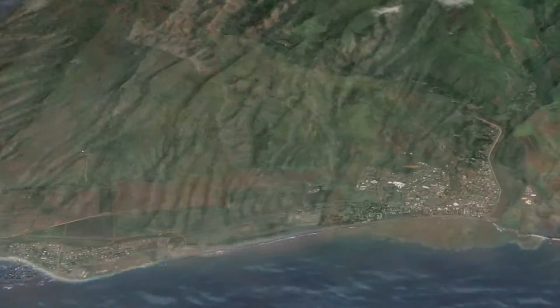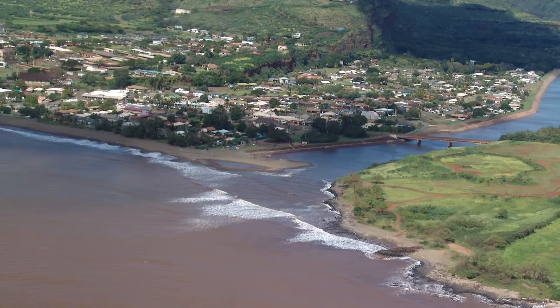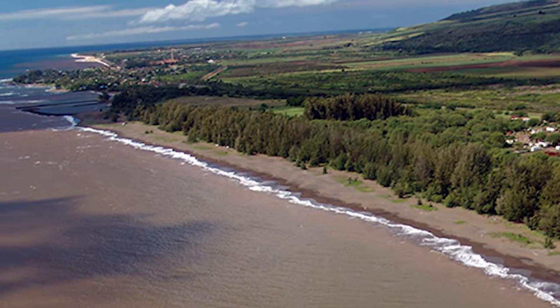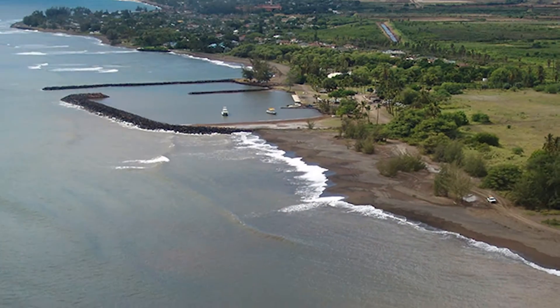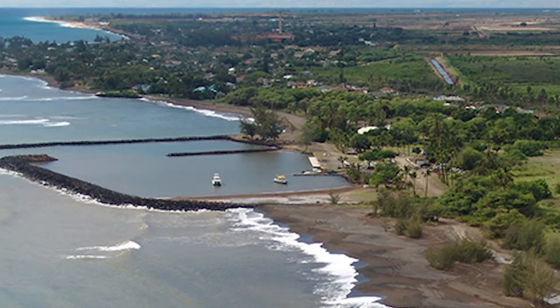This is a story of the sand that flows out of the Waimea River and is carried to the west by alongshore currents. In 1959, a small boat harbor was built, causing the sand to gradually build up against the east wall of the harbor.